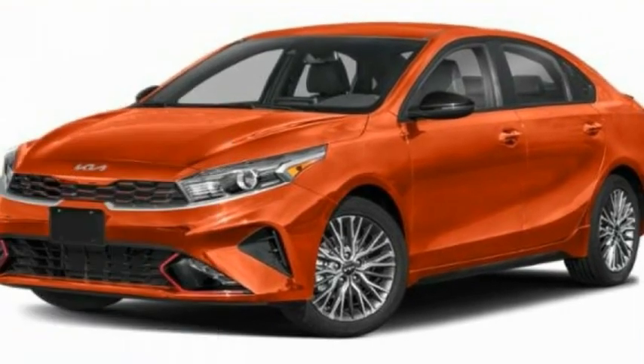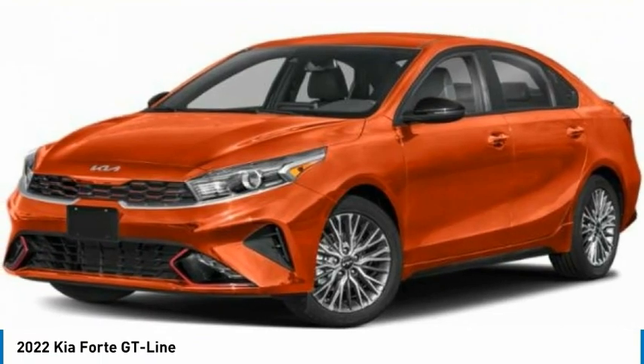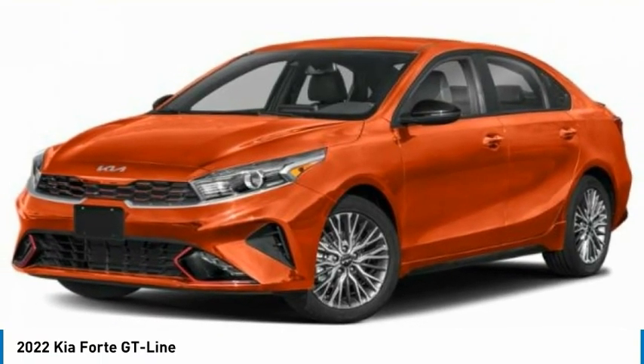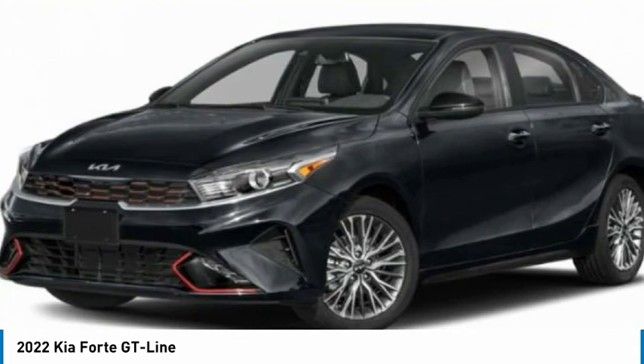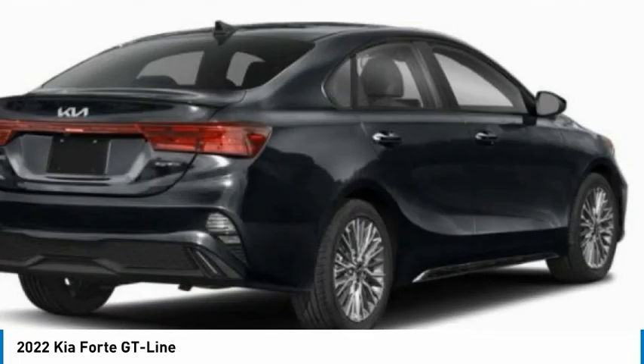Take a ride in the 2022 Forte. If you're looking for a trendy and feature-laden compact sedan, the Kia Forte is for you. It offers an exceptional combination of innovative design, high-quality engineering, and outstanding value.